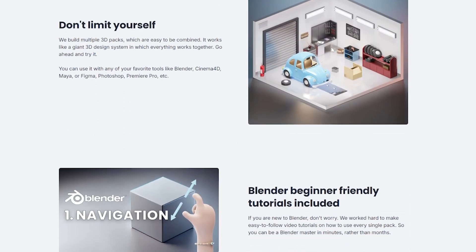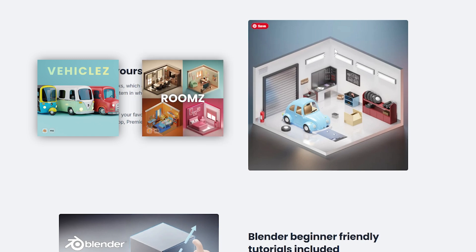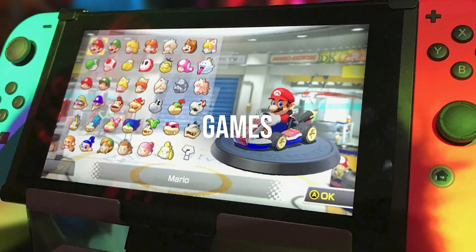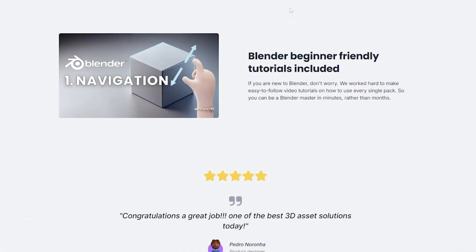Let me show you what you can build — for example, this is from the vehicles pack and this is from the rooms pack, which you can combine together to create your own scene for a game, VR, AR, or app. We've also made a lot of Blender beginner tutorials, and every pack has its own tutorial to help you get the most out of each 3D pack.